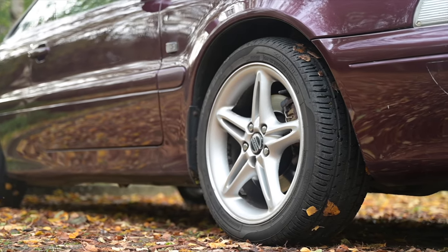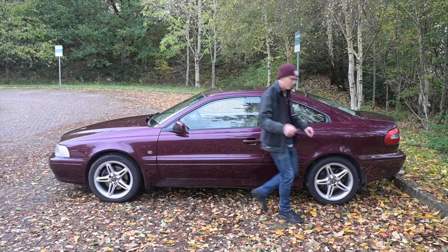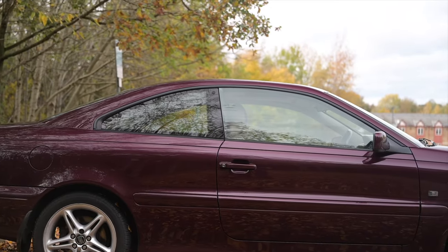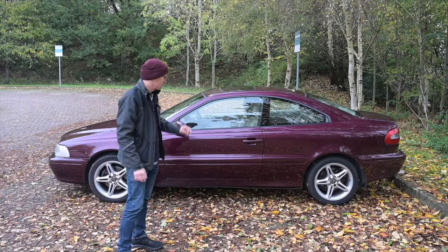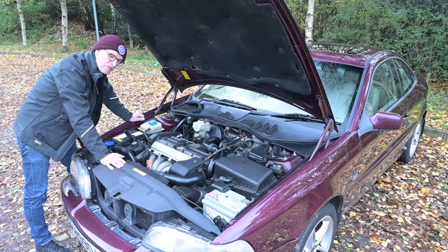Both the convertible and this coupe share the same beautiful flowing lines. There are elements of BMW 8 Series here in this quarter panel, and an Omega-like double curve with a crease swage line down the length of the car. Incidentally, this car is in a colour called Cassis — like the French liqueur — and is possibly the rarest colour to find one in.